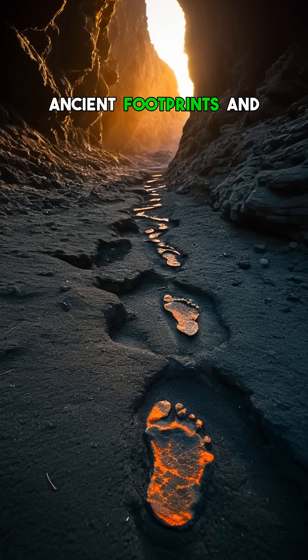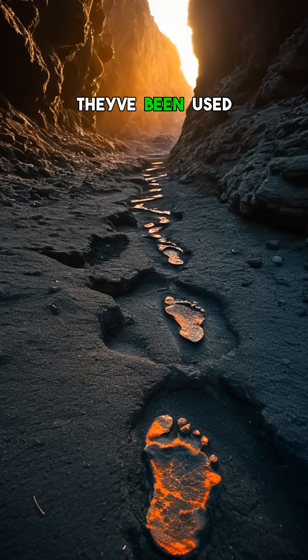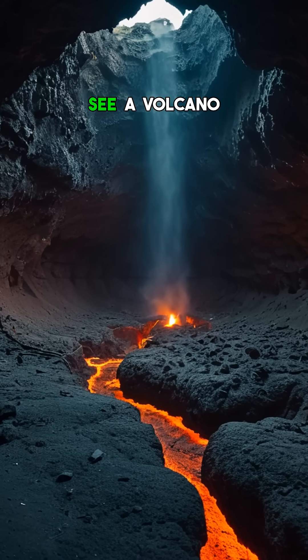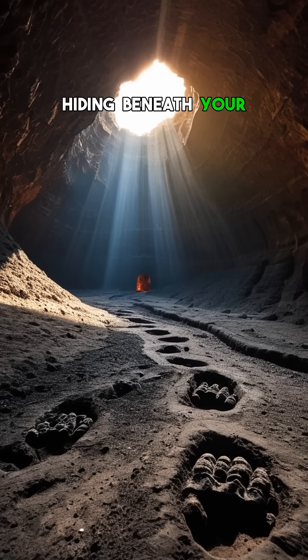Explorers have found ancient footprints and artifacts preserved in these tunnels, proving they've been used for shelter for thousands of years. Next time you see a volcano, remember, the real magic might be hiding beneath your feet.